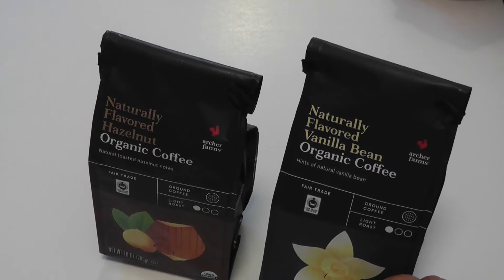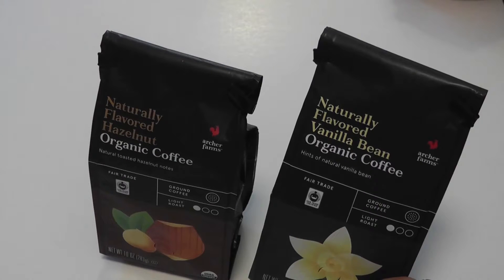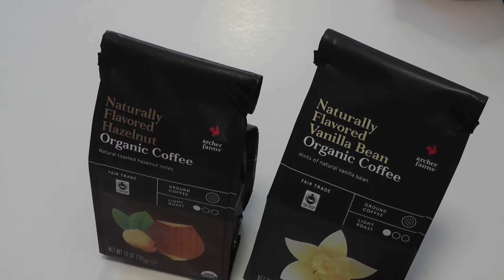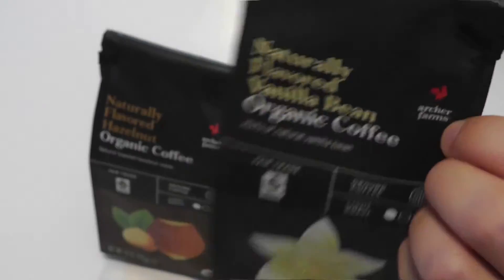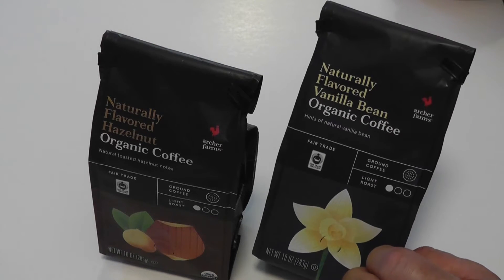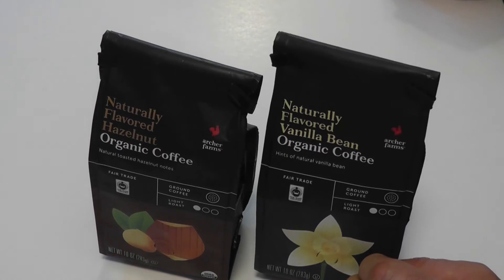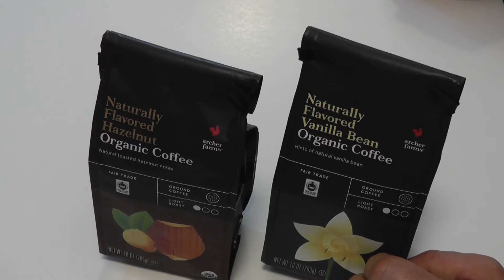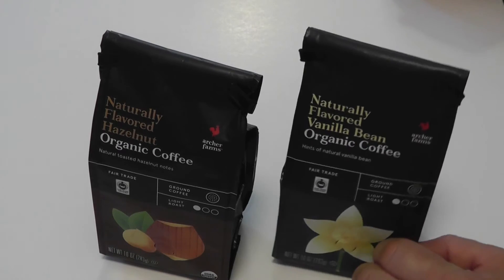It's at your Target stores, either local or online. Check your store to make sure they have it, but I'm sure they do. It's under their label Archer Farms, so it should be there — at least some of the flavors. Get it, check it out, let me know in the comments how you like it. Love to hear from you — subscribe to the channel, and thanks for watching. I'm Steve, take care guys.